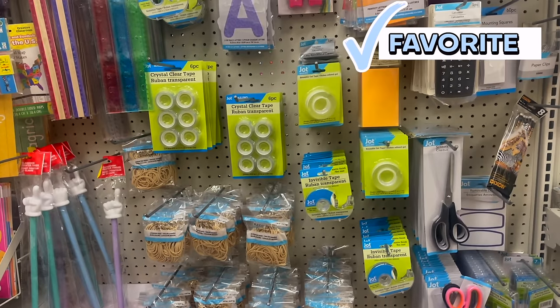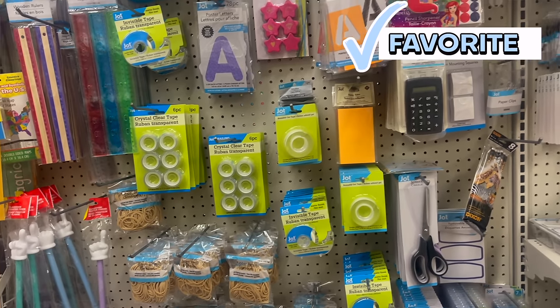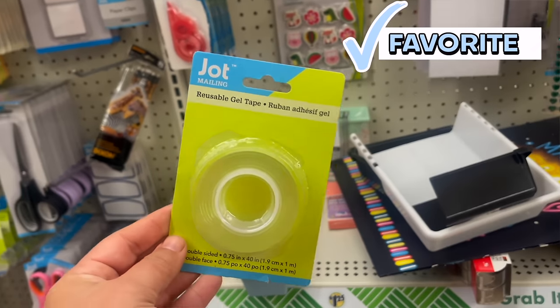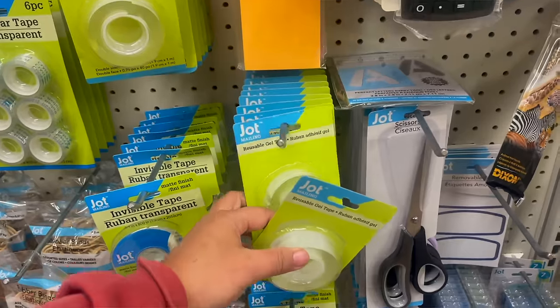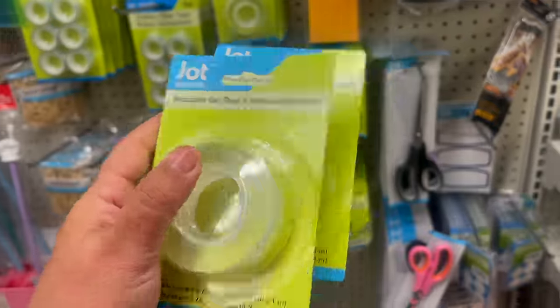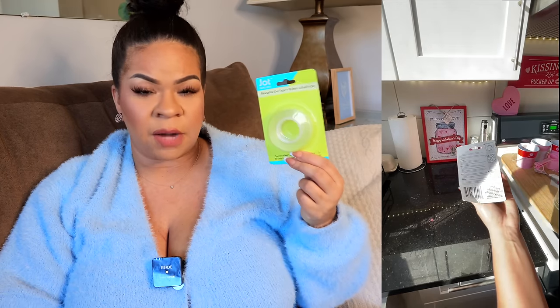One of my favorite finds at Dollar Tree for 2023 has to be this Jot Reusable Tape. This stuff is so good to use around the house. It's basically tape that can be washed and reused, but one way that I really like to use it is for mounting things onto the wall. It doesn't damage your wall, and things don't fall down. Like, whenever you put up one of the Dollar Tree command strips, it basically peels off a layer of your paint. This does not do that — it literally comes right off. I have all of the Valentine's Day stuff in the kitchen, and this is what I put it up with.